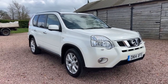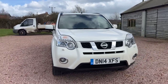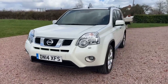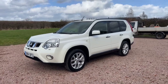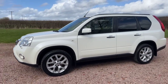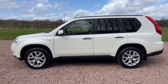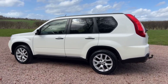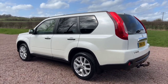This is a 2014 Nissan X-Trail 2 litre DCI Tecna — the top of the range. It's finished in pearl white, two owners from new, and has two keys. It's covered 99,000 miles, has a full service history, and it's just been serviced. It's having some brake work done this afternoon — new brake pads on the front.